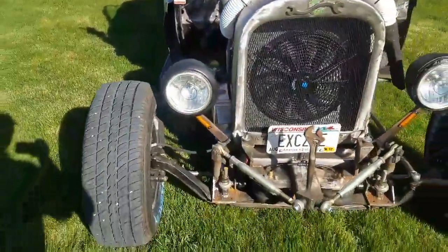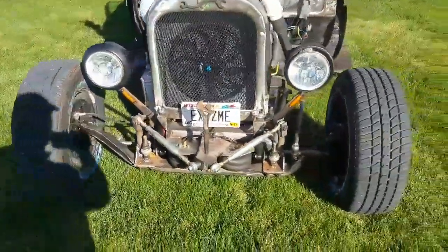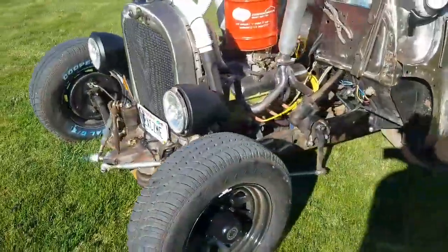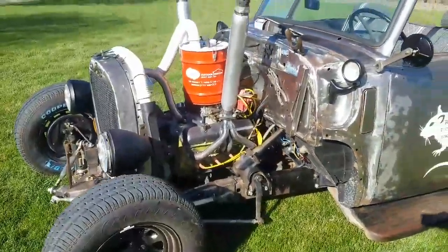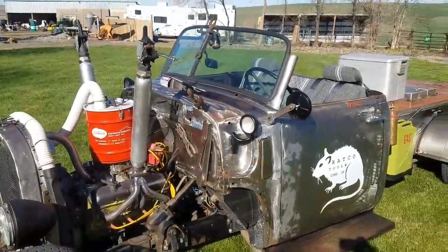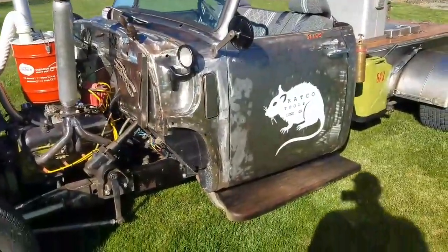Just taking a quick video of her out in the sun. Took her on a little drive the other day up to Heppner — it was a good cruise. I'm ready for some drives.